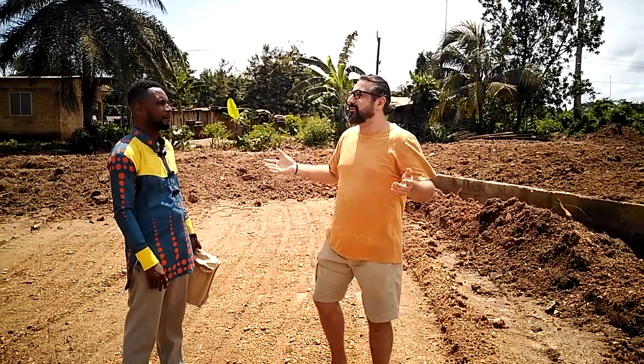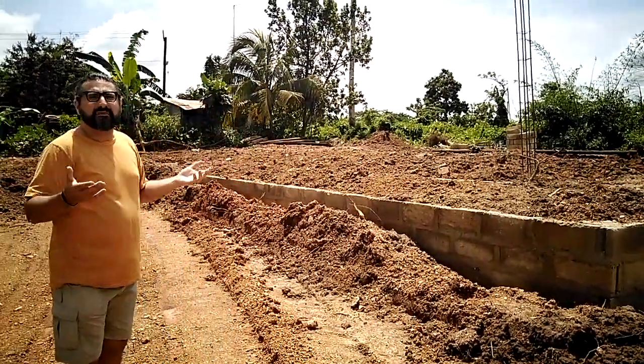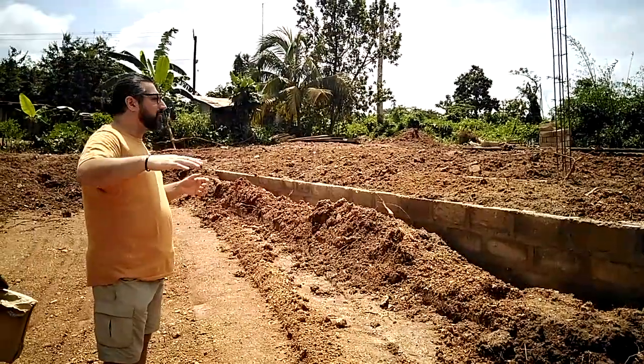And this is where we're at now — basically foundation level. We had to raise it up a little bit because it's a slight slope.